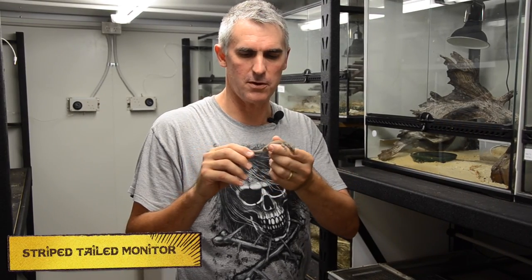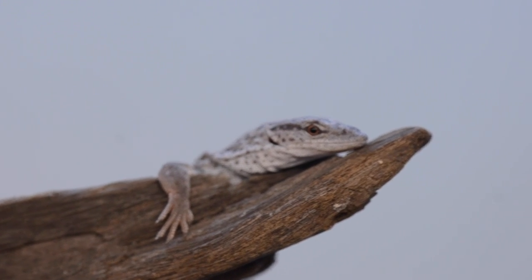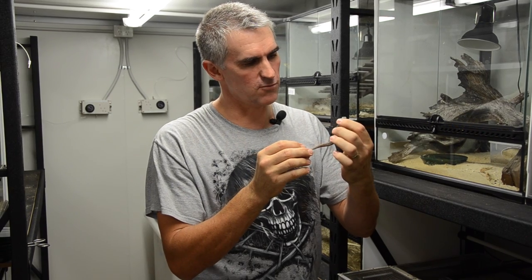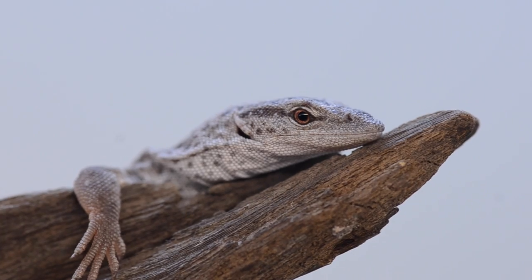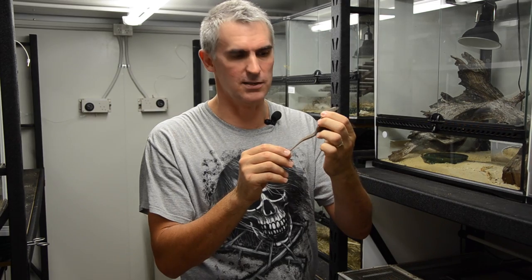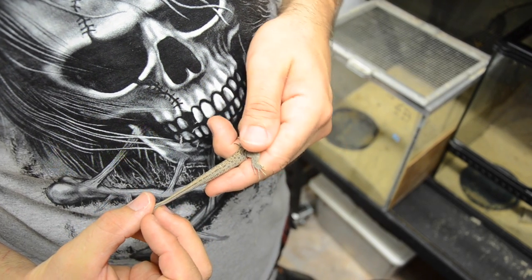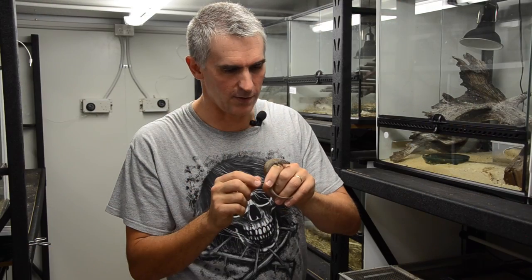Here's a striped-tailed monitor. Only found in Western Australia. These guys are very closely associated with dead mulberry trees — living in the cracks, they squeeze right in there, and you can see it's so small. They feed on skinks' tails, small skinks and geckos, and if they're lucky they can catch some insects. The stripes on the tails are a dead giveaway, and this is a beautiful little creature. Look at those lovely dots on the back and that nice red flash. They're very cool.